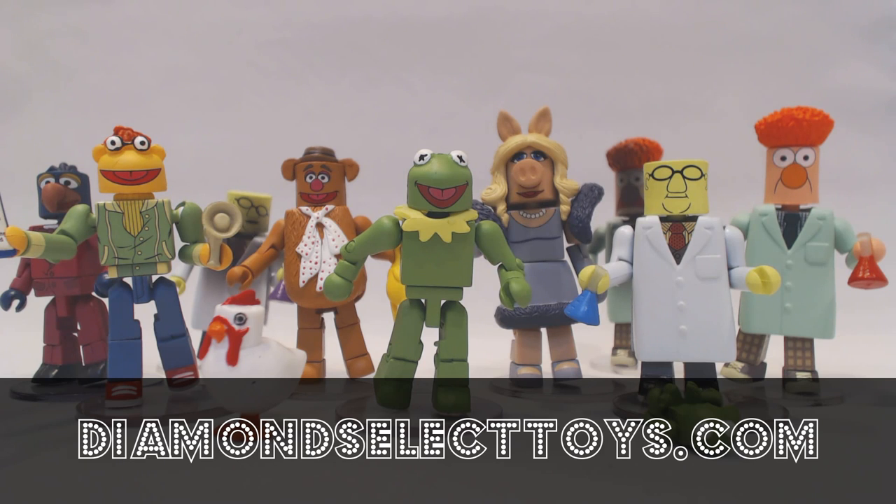That's most of Series 1 — keep an eye out for them, as they're hitting stores very soon. Series 2 will include a whole bunch of new characters, including Dr. Teeth, Animal, Ralph, the Pigs in Space, and Statler and Waldorf. We'll be showing pictures of those pretty soon. You can look for them at comic shops, specialty stores, and Toys R Us — those will be out in early 2016. Alright, talk to you next week.